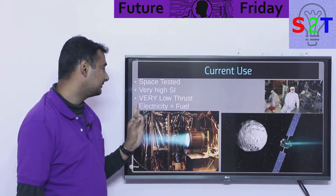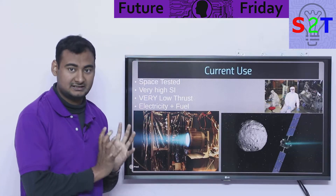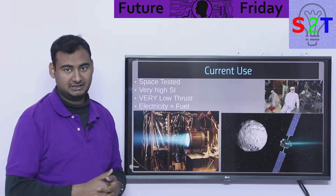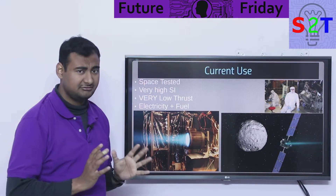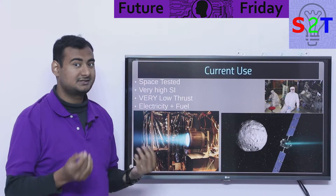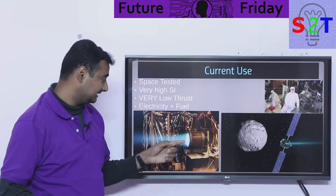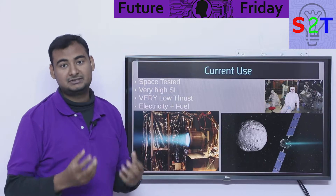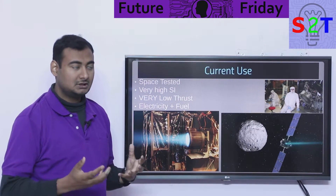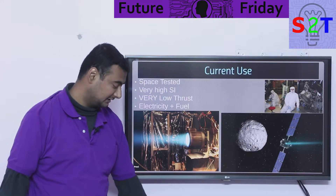However, ion engines come with a consequence: very low thrust. The force they exert is in the micro-newtons range — like dropping a sheet of paper. Very little power, and they also require electricity plus fuel. Because they operate in space there is nothing to ionize, so they generally carry xenon gas as the ionizing propellant. That's how we currently use ion systems in real life.